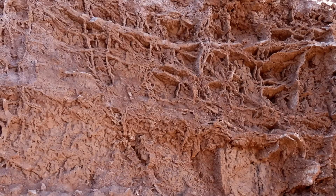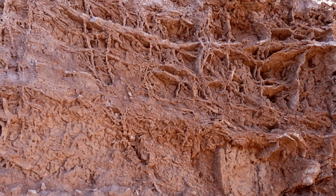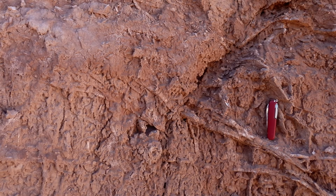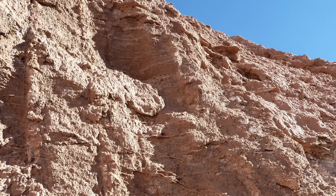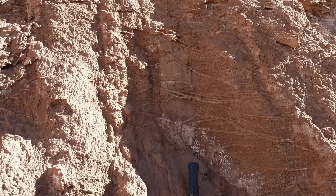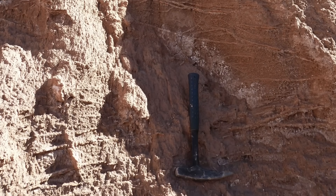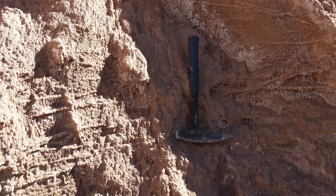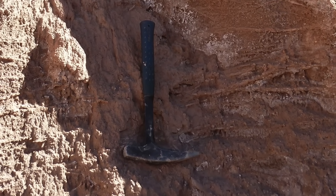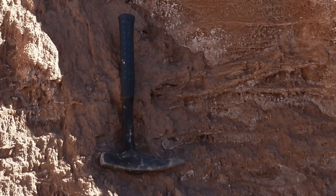As I noted in episode 216, boxwork structures are common on Earth, but not at the scale of the ones on Mars. In these examples in Chile, the ridges are veins composed of gypsum, a sulfate mineral that forms from the evaporation of briny water. The hollows between are where the softer rock that hosts the gypsum veins erodes more quickly, leaving the veins standing in relief.